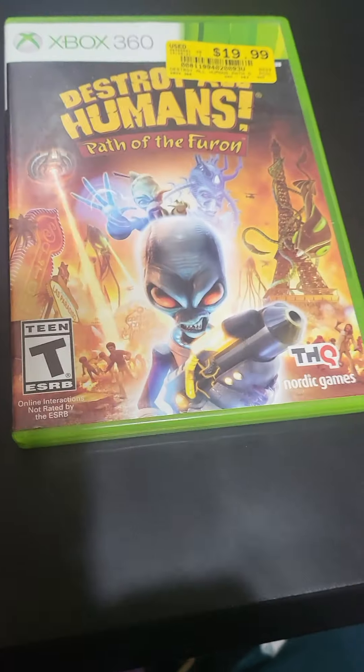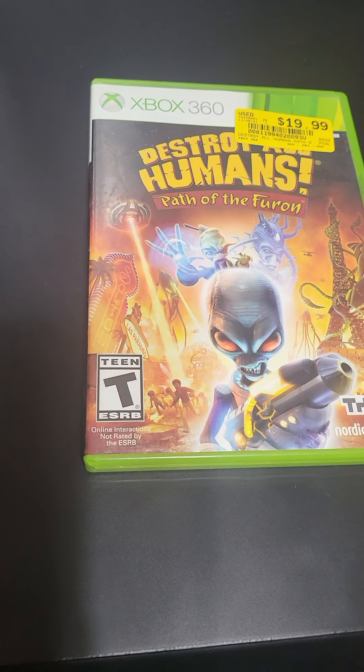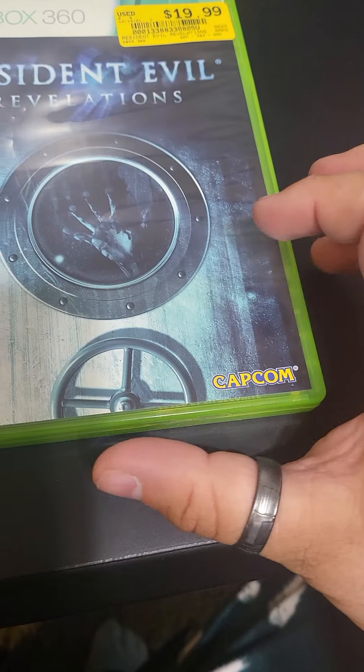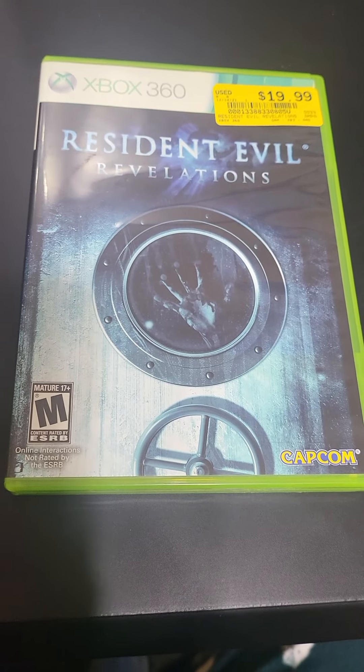I picked these two up at a Bit in Stock. We got Destroy All Humans: Path of the Furon — they were doing a buy one game $19.99 or less, get one game $19.99 or less for free. And then we also picked up Resident Evil Revelations.